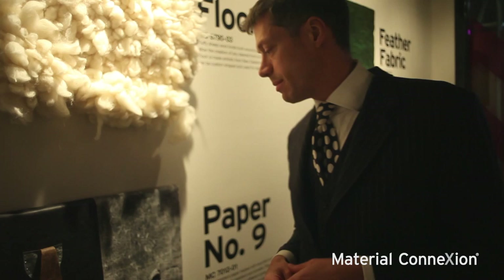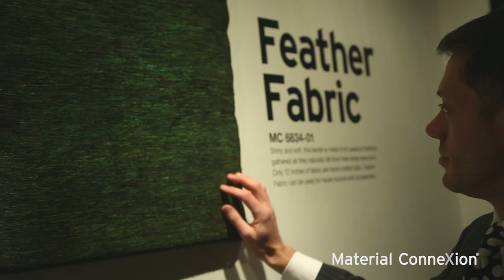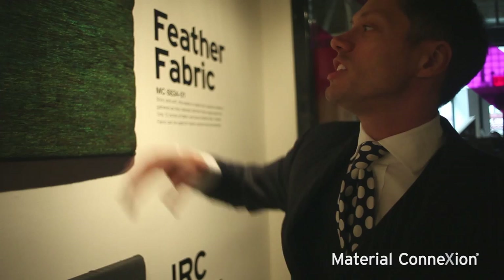Another fabric here — this one's actually quite a tough one to produce. It's actually made from peacock feathers, not ones that are actually plucked from the peacock itself but actually that are discarded by the peacock. They're harvested and this is then woven into a fabric to create this quite unique visual aesthetic.